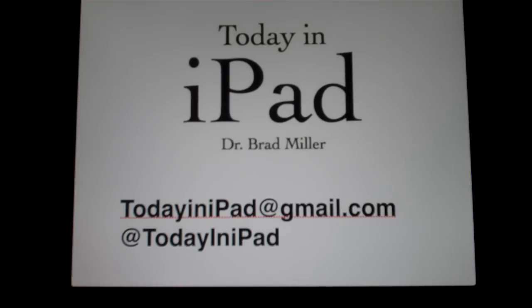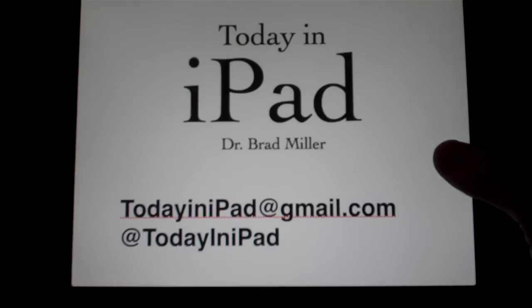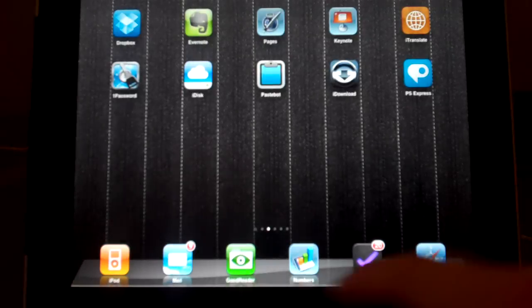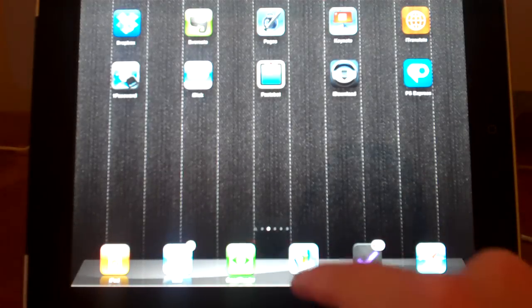For me, the iPad is a great productivity tool. I'm a dentist, and I need to do a lot of letters, paperwork, spreadsheets. So for me, Pages — not so much Keynote, I don't really use that that much — but Pages and Numbers make two really good apps for the iPad for productivity.